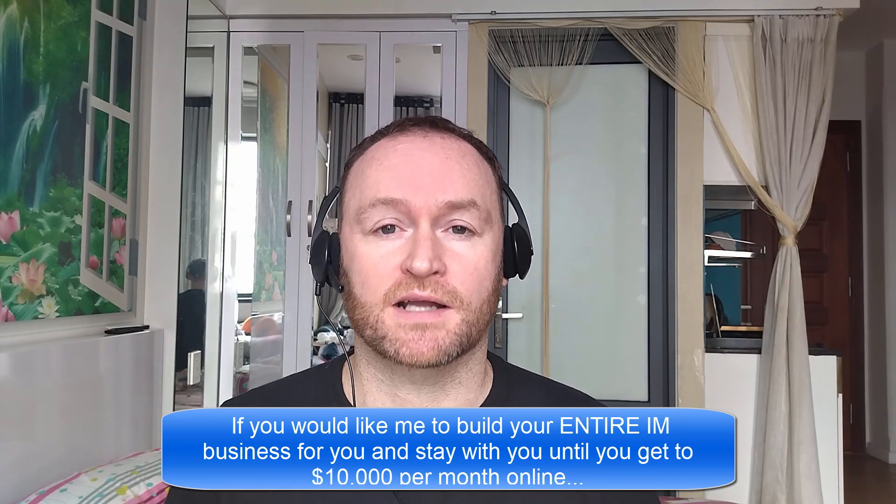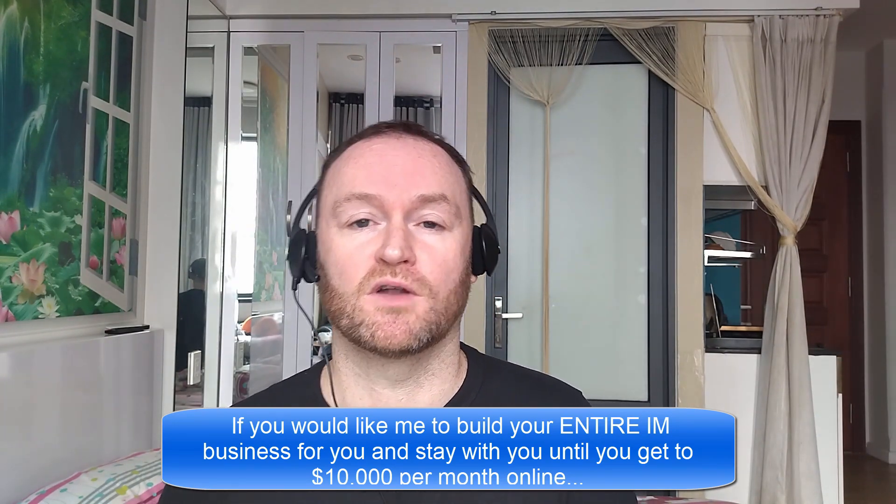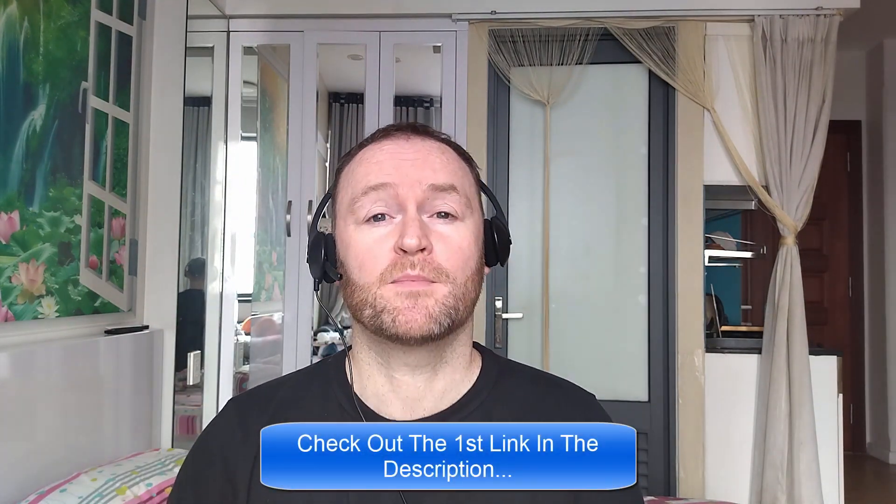Now, before we get started with the review, if you would like me to build your entire internet marketing business for you and stay with you until you get to $10,000 per month, then be sure to check out the first link in the description. Now, back to the review.